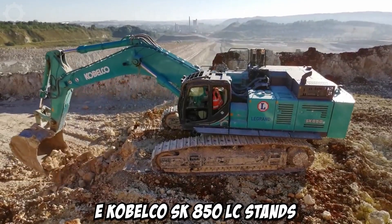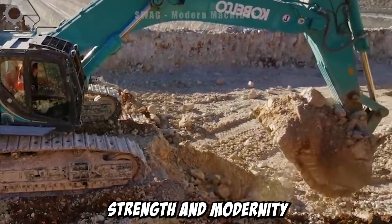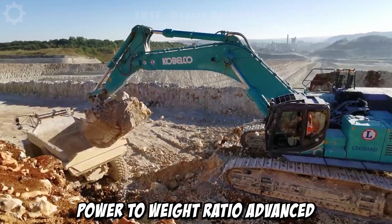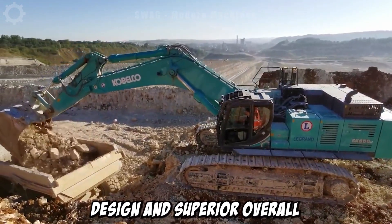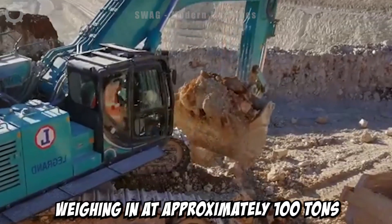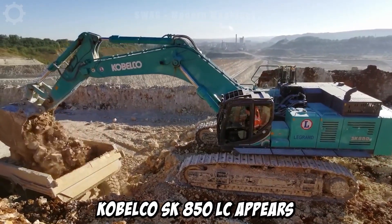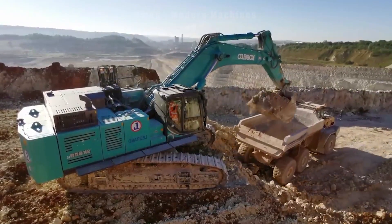The Kobelco SK850 LC stands as an icon of strength and modernity in the construction and transportation industry. With a robust power-to-weight ratio, advanced design and superior overall performance, this excavator showcases a formidable engine and high efficiency. Weighing in at approximately 100 tonnes, the Kobelco SK850 LC appears poised to conquer any challenge it encounters in handling heavy loads and intricate tasks.